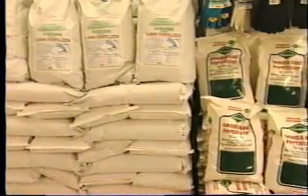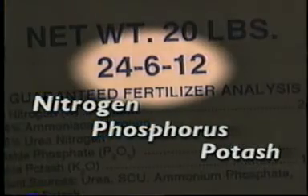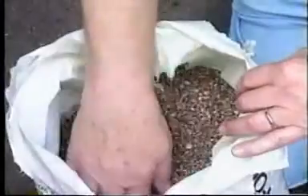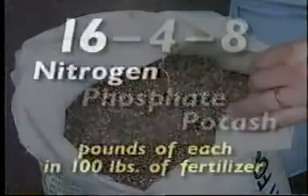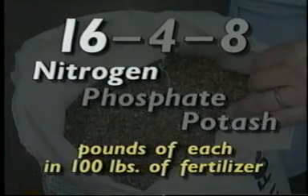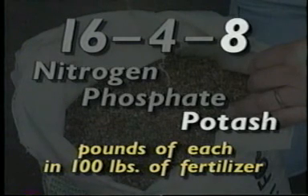Now you need to pick the right fertilizer. Have you ever wondered what the three numbers on fertilizer bags mean? They represent percentages of the product's nitrogen, phosphorus, and potash. For example, 100 pounds of fertilizer labeled 16-4-8 has 16 pounds of nitrogen, 4 pounds of phosphate, and 8 pounds of potash.